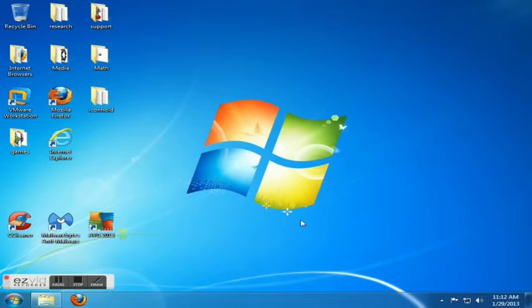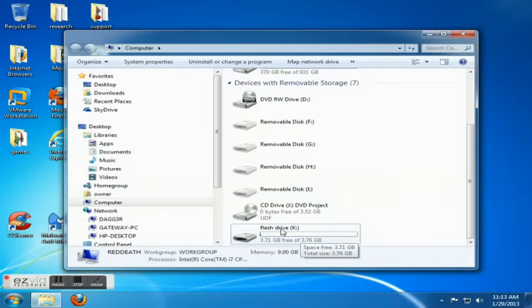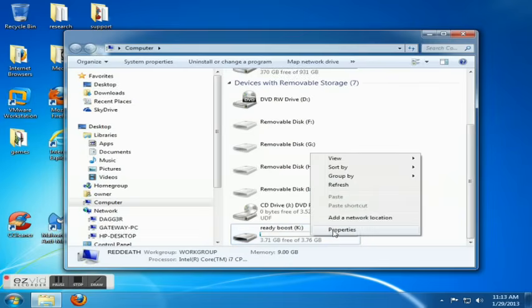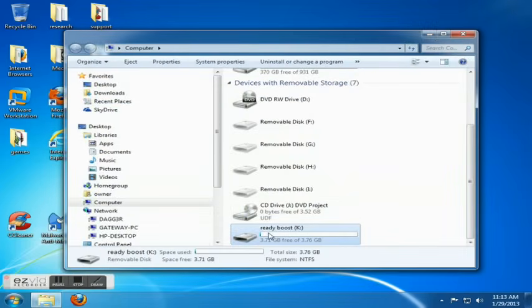First thing is Windows 7 comes with something called ReadyBoost. If you have an extra flash drive or jump drive, you can actually use that as virtual memory to increase the performance. I highly recommend renaming it to ReadyBoost so you know not to use it for storage. Keep in mind if you are using it for ReadyBoost, it's best to dedicate it and not use it for anything else.